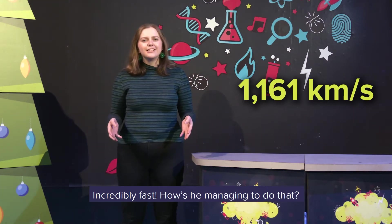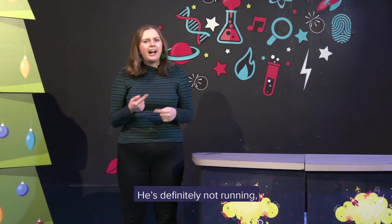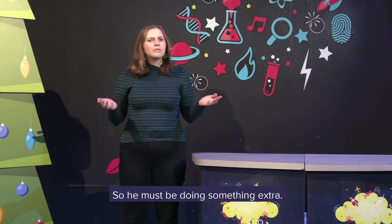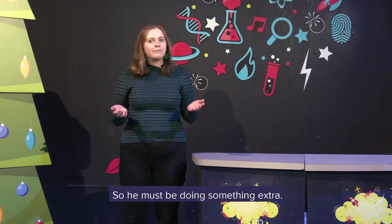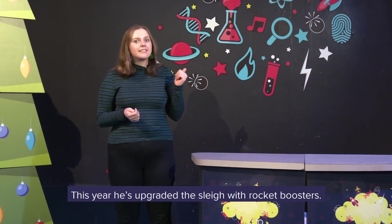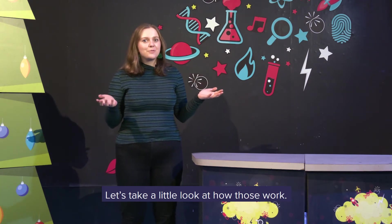Santa travels at a whopping 1,161 kilometres per second — incredibly fast. How is he managing to do that? He's definitely not running. I think the reindeer can only go 25 kilometres per hour, so he must be doing something extra. Santa actually let us in on a little secret: this year he's upgraded the sleigh with rocket boosters. Let's take a little look at how these work.